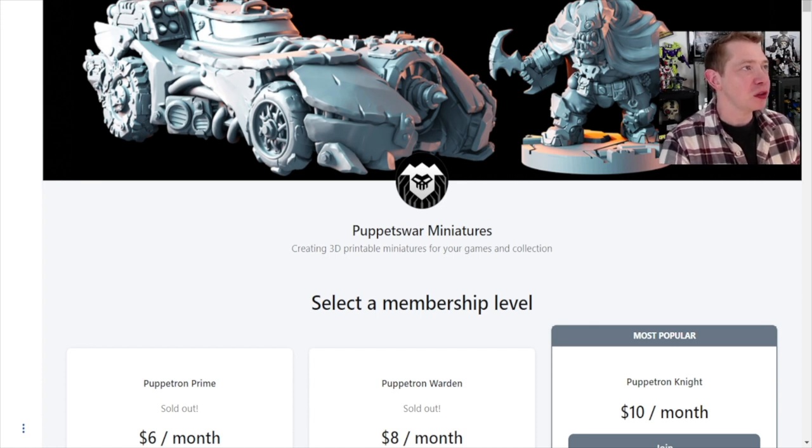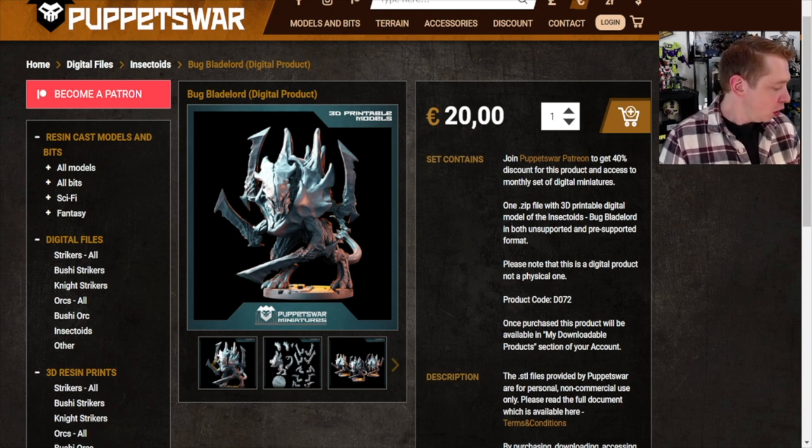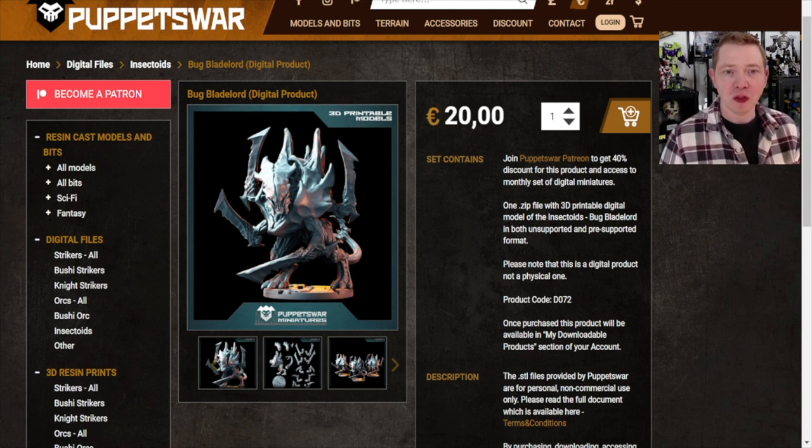For $10 a month and the discount off the digital files for previous stuff you might not have gotten, that would allow you to print out the whole current range of one — or all three — of these alternative miniatures. I'm not going to show you how to do all your settings and stuff, because there are other people on YouTube who do that a lot better, but I'm going to show you what the printouts look like detail-wise and scale-wise at a 25 micron level.